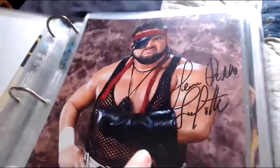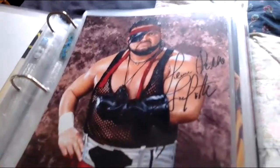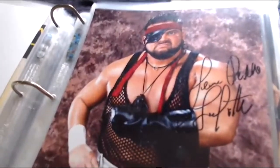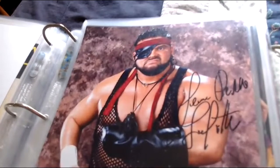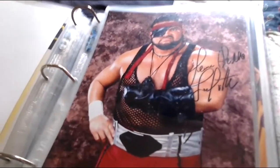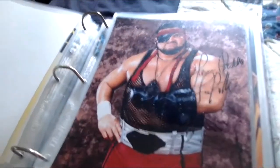Next we have Jean-Pierre Lafitte — the guy who plays PCO. This was his 1995 WWF gimmick when they called him Jean-Pierre Lafitte, and there he is in the pirate gimmick with the eye patch — an excellent picture.